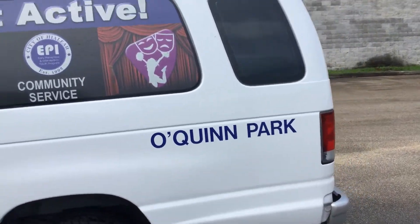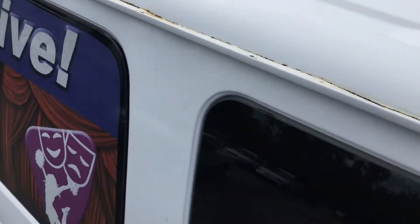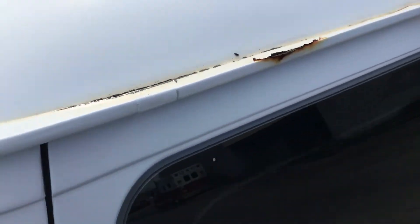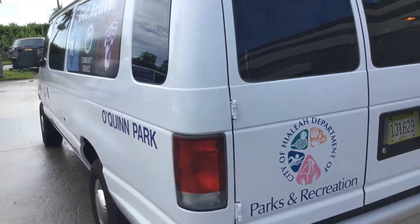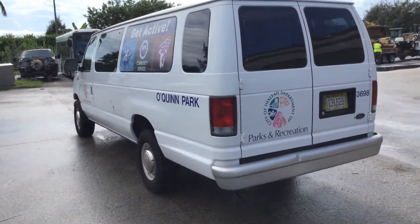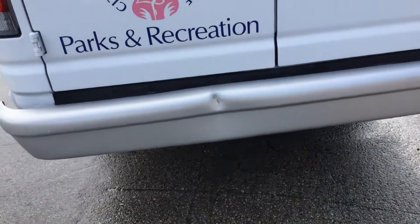All these decals will be removed before the date of the sale. The body looks good. It's got a little minor rust spot up here, and here. The rear bumper has a small dent, right there.